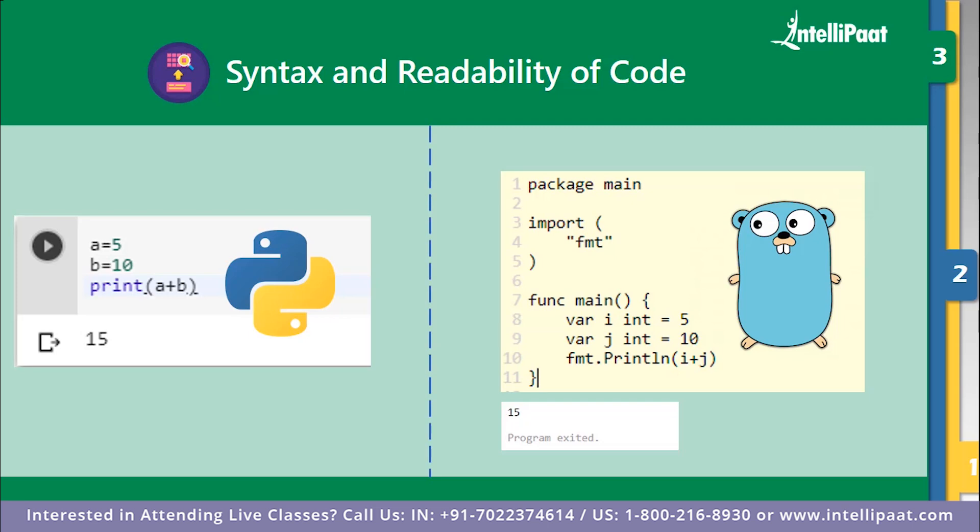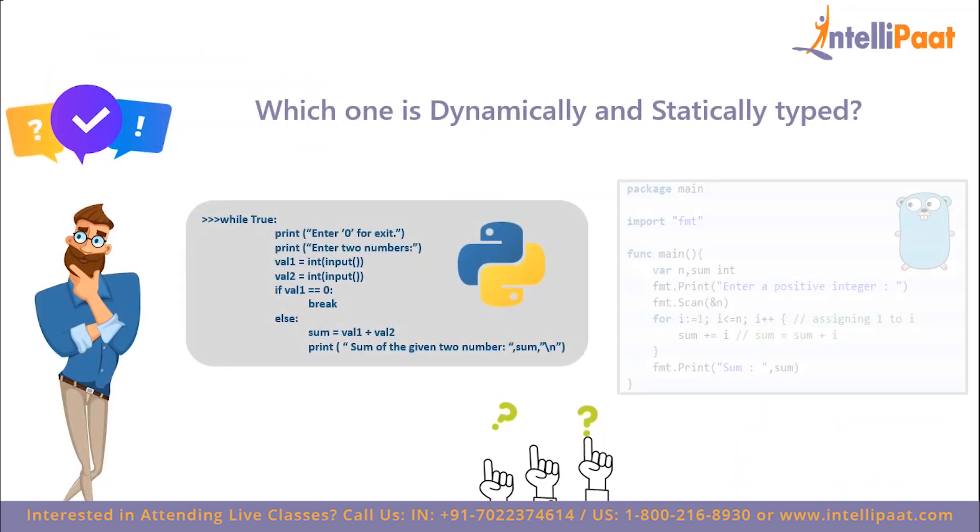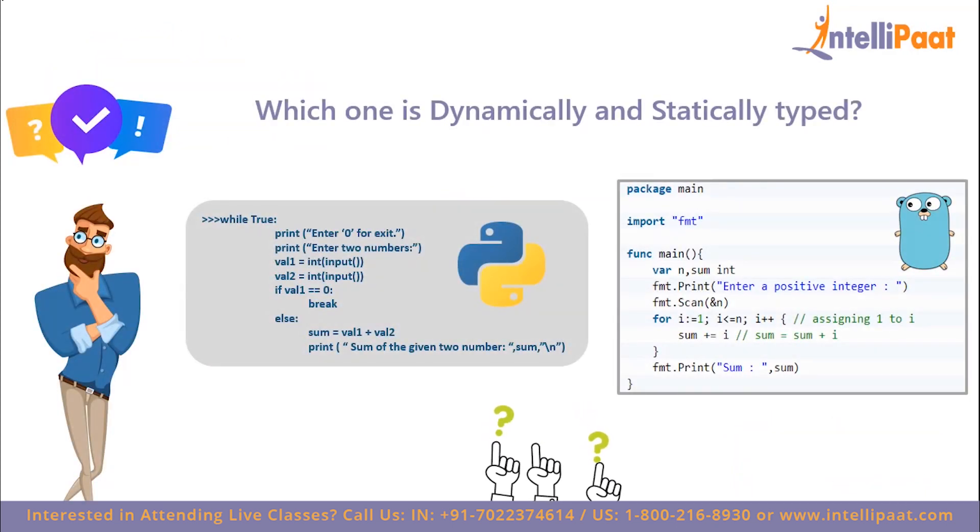Those were all the parameters we used to compare Python and Go. Now you tell me — which one do you think is better, Python or Go, and why? We would gladly accept your responses. Here is a quiz question: the two code samples shown are of Python and Go respectively. Can you tell which one is dynamically typed and which is statically typed? Quick hint: in dynamically typed languages you do not declare variable types yourself, but in statically typed languages you must. Put your answers in the comment section below.